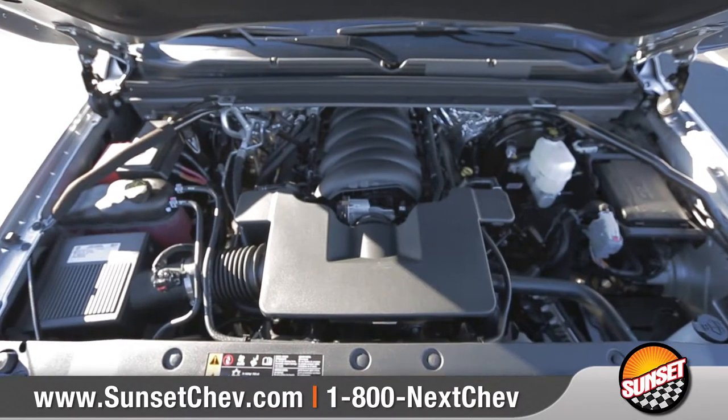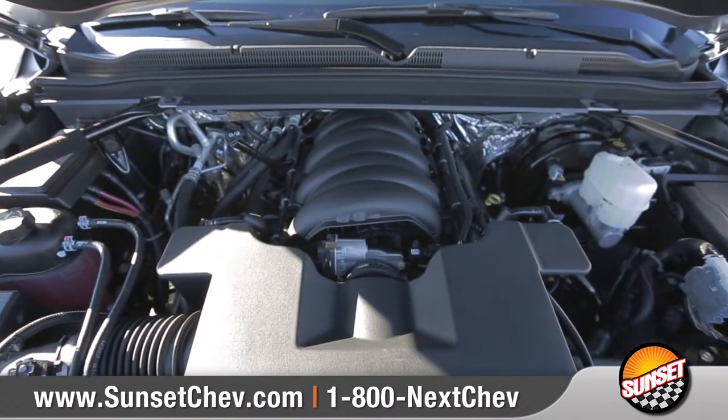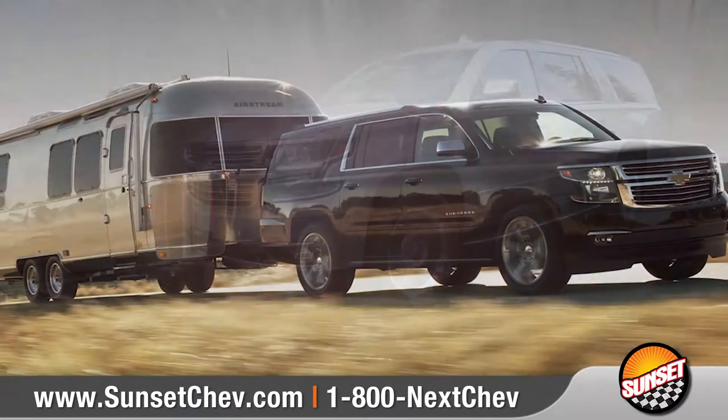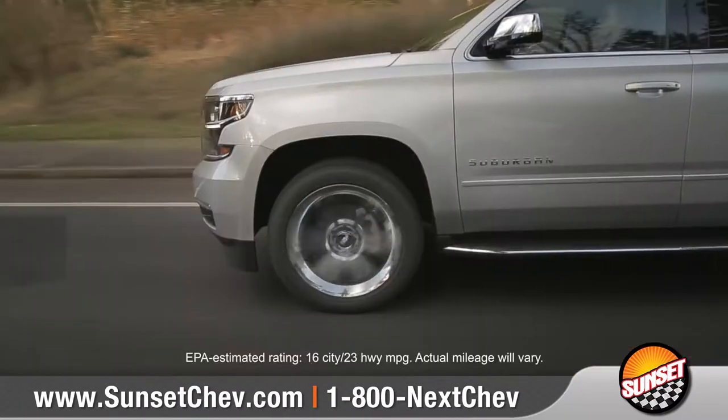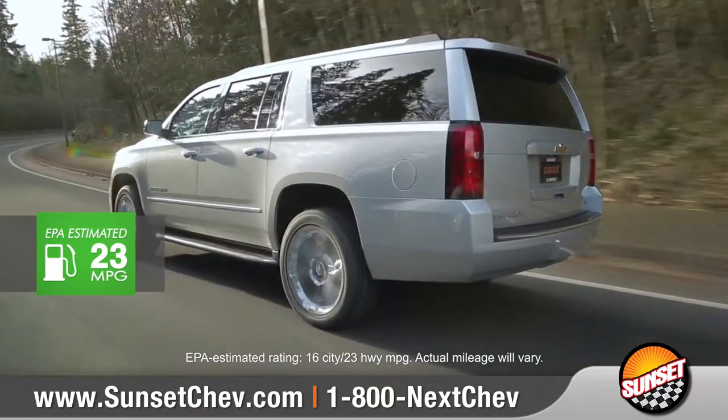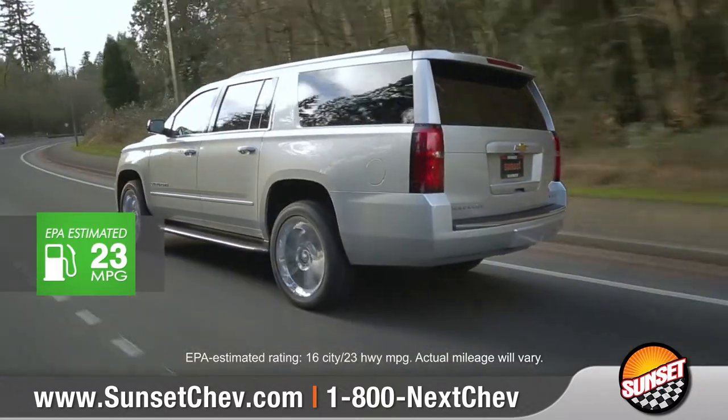Suburban features a powerful 5.3-liter Ecotec III V8 engine that delivers efficiency without compromising power or towing capability. The lightweight suspension helps to optimize fuel economy, offering best-in-class 23 miles per gallon on the highway.